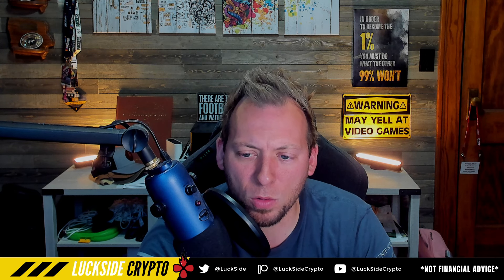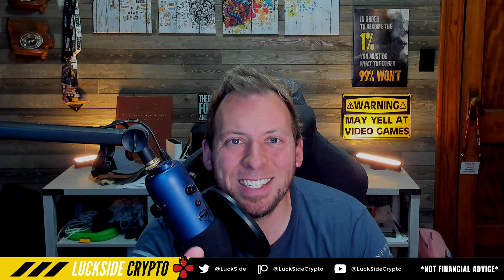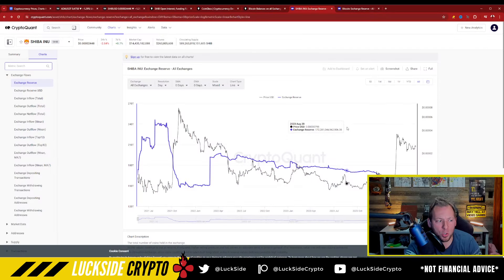We talked about this about a month ago, hitting this two-year low in terms of supply. And since that time, this has continued to fall. I want to show you guys what I mean.